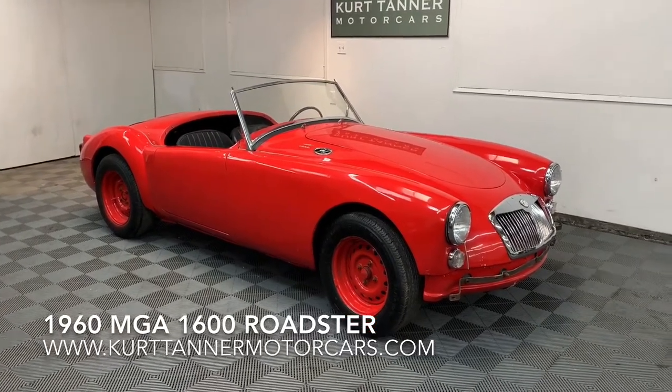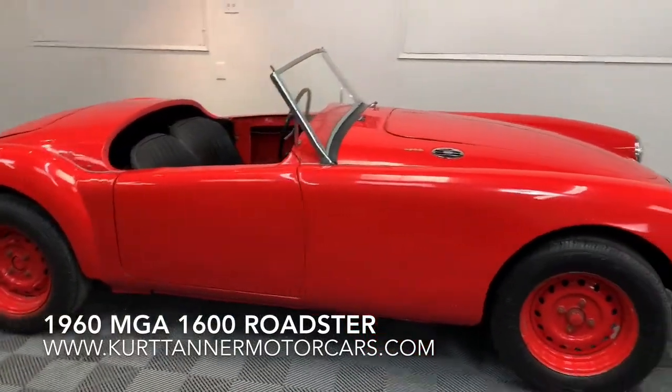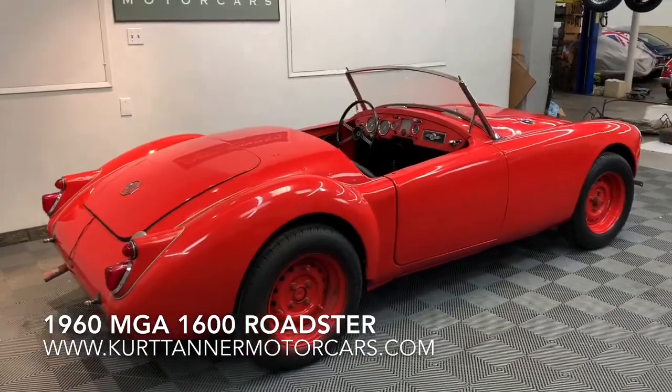It's finished in bright red with black trim, and it's fitted with an 1800 MGB engine with a four-speed transmission. We purchased this car recently from Pennsylvania.